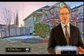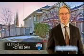Thank you for taking an interest in our client's home. We want you to have the best buying experience possible — call us today and book your showing.